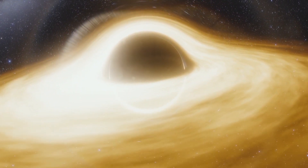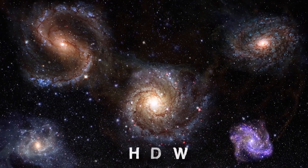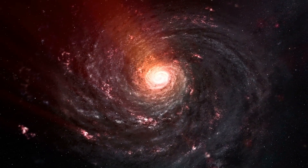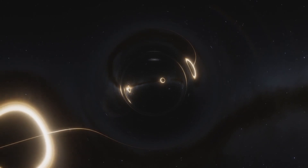Although we cannot see the black hole itself, glowing gas around it indicates a dark central region known as a shadow, which is surrounded by a bright ring-like structure. The new view captures light bent by the powerful gravity of the black hole, which reinforces Einstein's theory of general relativity.